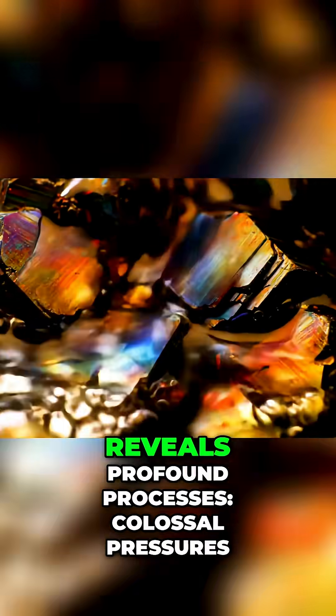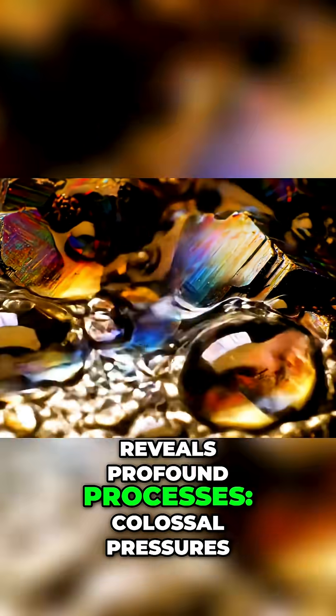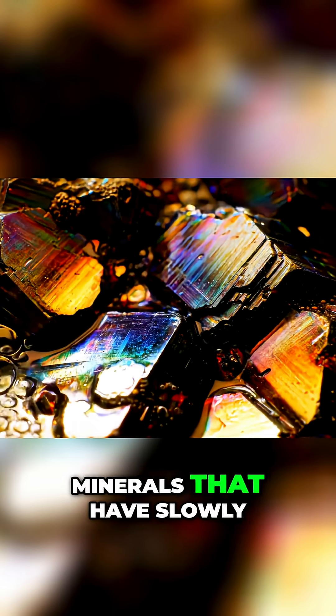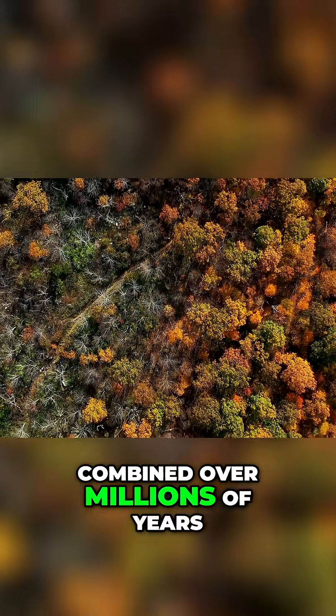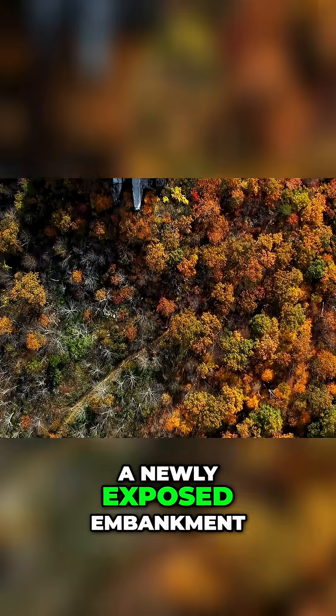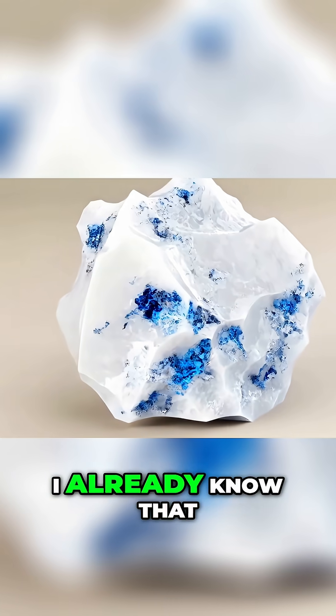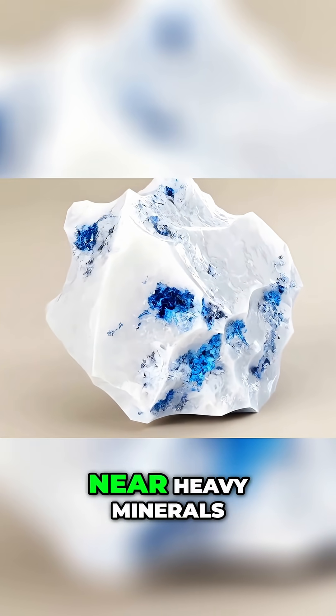Color, on the other hand, reveals profound processes: colossal pressures, chemical transformations, minerals that have slowly combined over millions of years. When I walk along a newly exposed embankment and see that strong, earthy yellow, I already know that the natural railway is near heavy minerals.